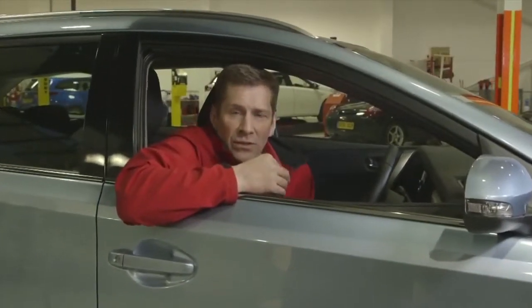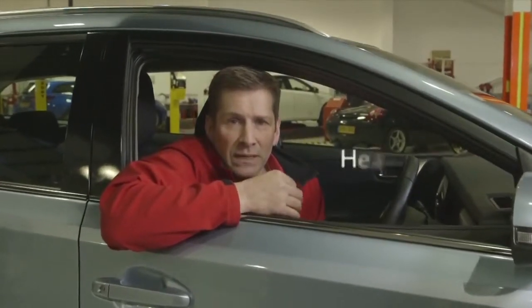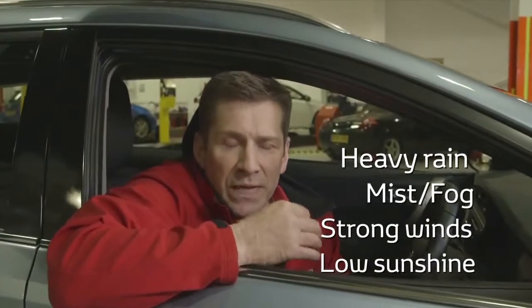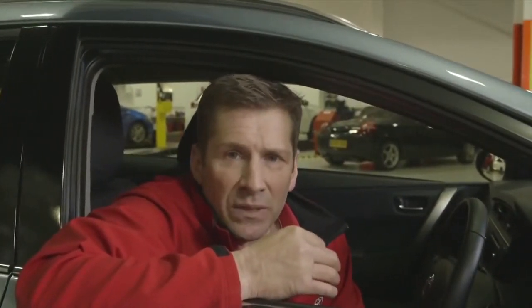Snow and ice are not the only things you need to be prepared for. Rain, fog, strong winds and low sunshine all present their own unique challenges, and it's worth taking time to consider how this affects your driving.